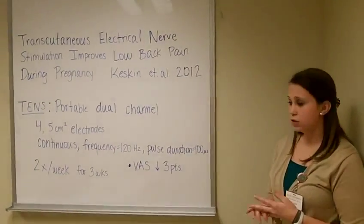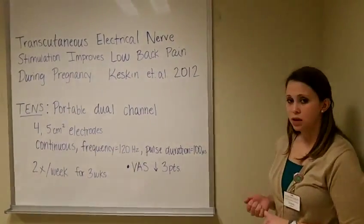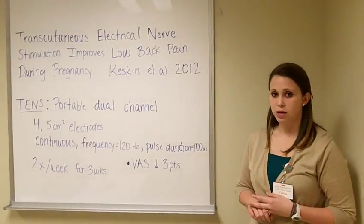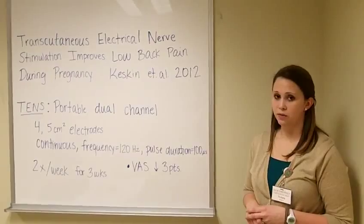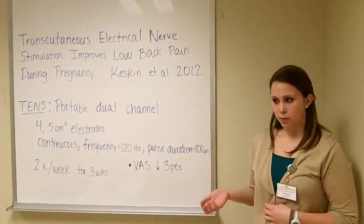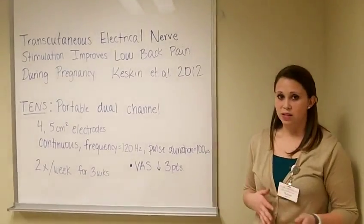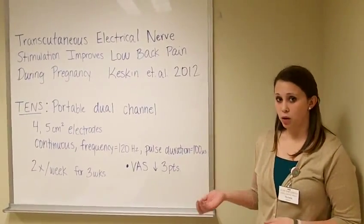The article has an evidence level of 2. It focused on women who are pregnant at 32 weeks or farther along in their pregnancy who have low back pain, or who developed low back pain during their pregnancy but have no history of any previous lumbar pathology that could have caused the pain.